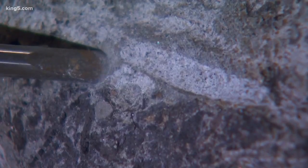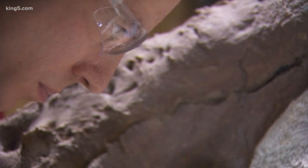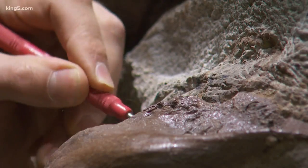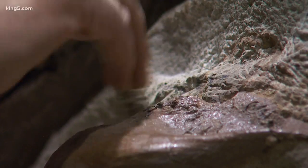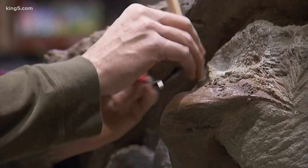With every vibration of an air chisel, just behind this rock face, we should be looking at something. With every scratch of a dental tool — that's actually kind of profound just to think about, that your eyes are the first to have ever looked at that particular part of that animal, ever.